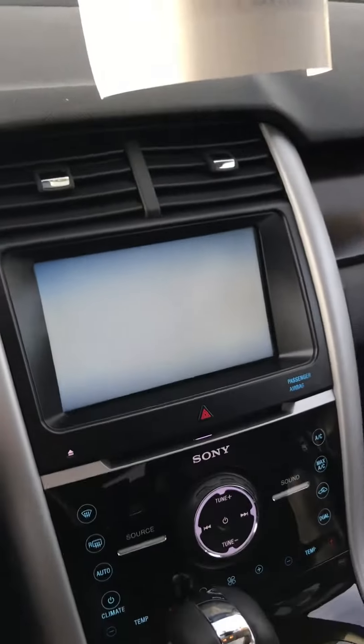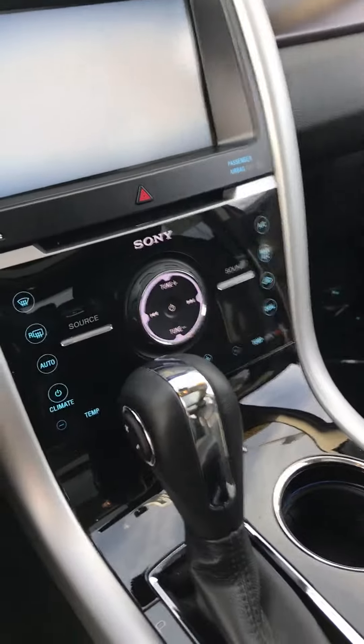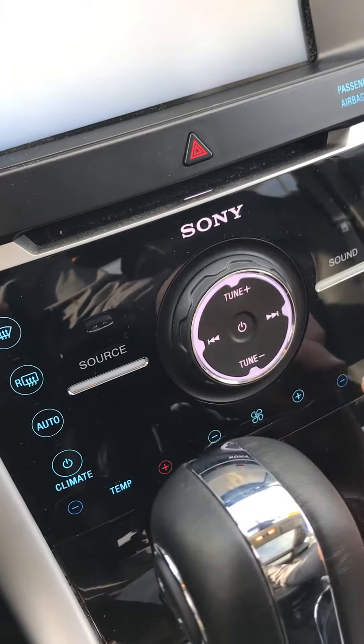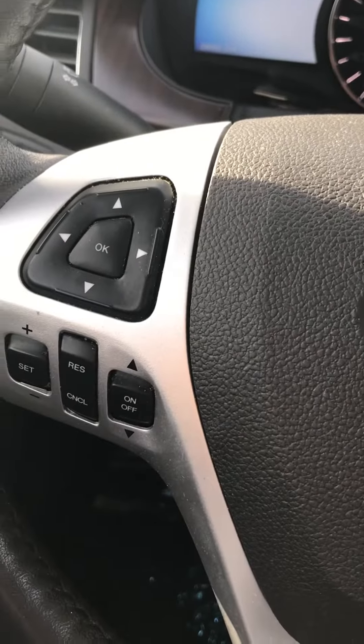It's also going to have SYNC 3, dual climate control, Bluetooth, and cruise control on the steering wheel.